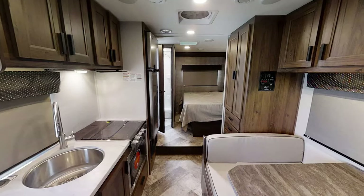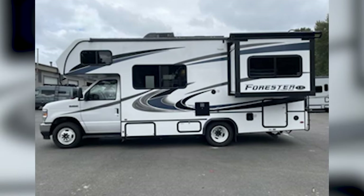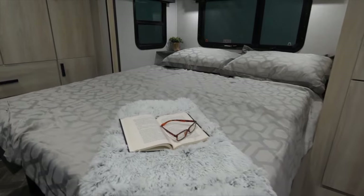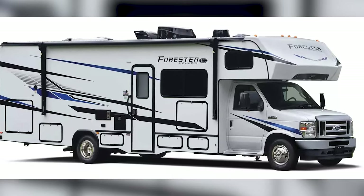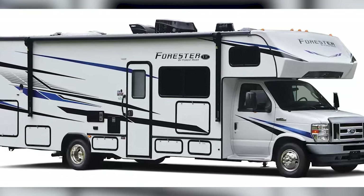The Forest River LE comes in at a length of 23.83 feet and a height of 11.25 feet, with a maximum sleeping count of 6. It might be a bit too cozy for some if you try to sleep 6 individuals on board, so I think this Forest River RV is probably best for smaller groups looking to head out for a longer amount of time.